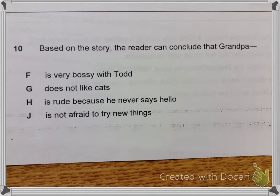Question 10. Based on the story, the reader can conclude that Grandpa: F. Is very bossy with Todd. G. Does not like cats. H. Is rude because he never says hello. J. Is not afraid to try new things.